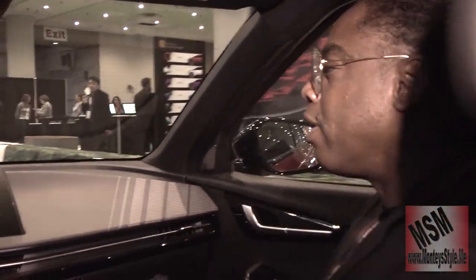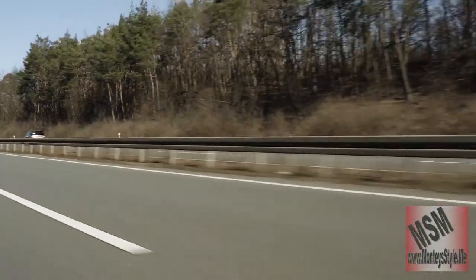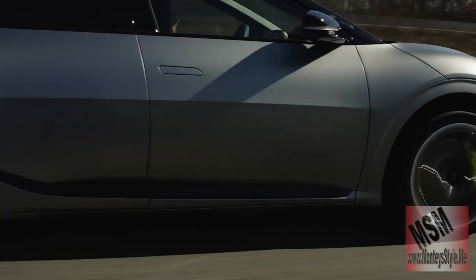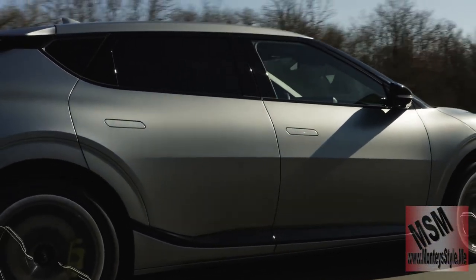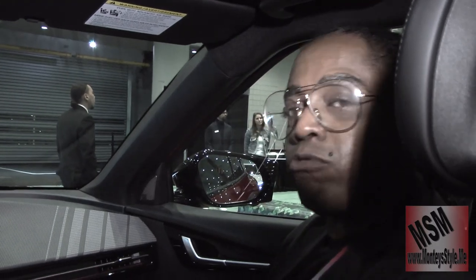With the GT Line, I just want you to know that the mileage range will be cut by at least 50 to 75 miles because it will have a larger battery and more torque. I want to thank Kia for giving us this opportunity — that was a great ride inside the Kia EV6.